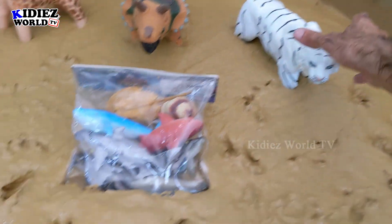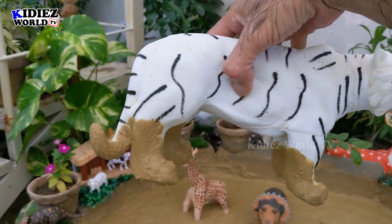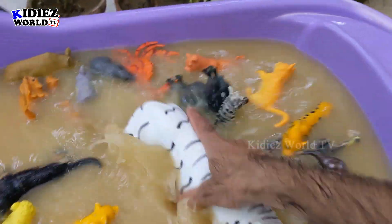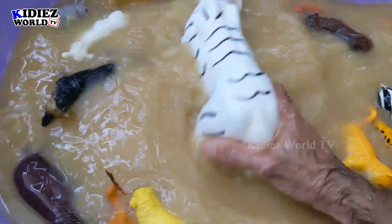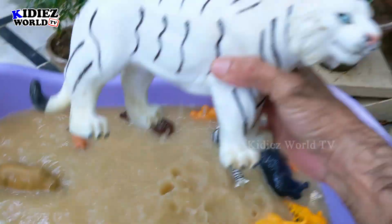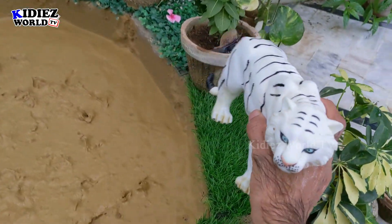And the next one we have is the rare White Tiger. White tigers are very rare and very beautiful. As you can see, this is how they look like in real. Later you are going to see the video as well, but first we need to wash him. White tigers are carnivorous by diet. These are very rare and very special animals. Here we go — White Tiger. He will stay here.